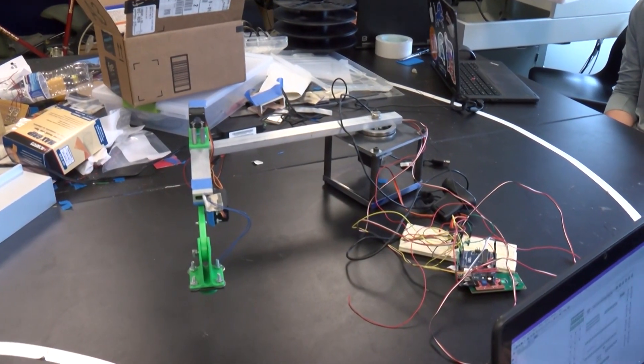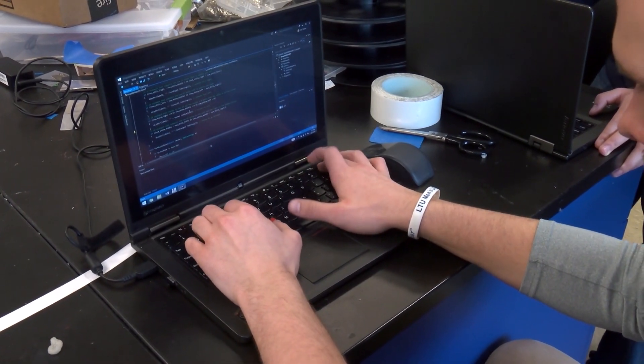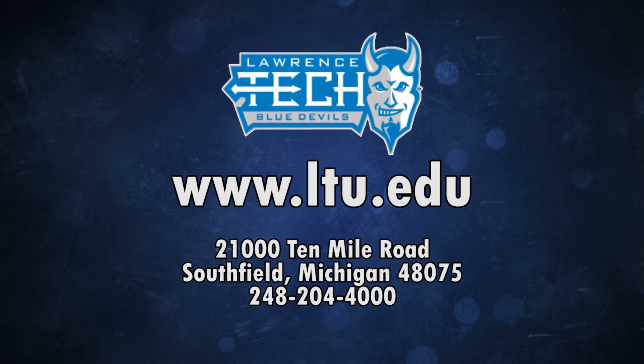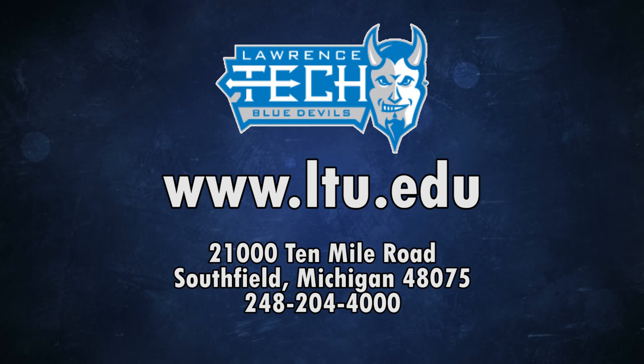Building everything from scratch has given robotics students applicable experiences for their future jobs and careers. We've already had a lot of compliments from many of our students who are getting internships at different companies about the quality of work that they do. To learn more about robotics at LTU and its state-of-the-art equipment, as well as all the other amazing programs offered at Lawrence Tech, head to LTU.edu and schedule a visit today.